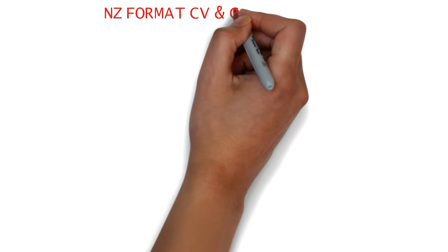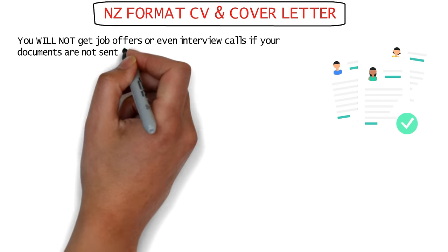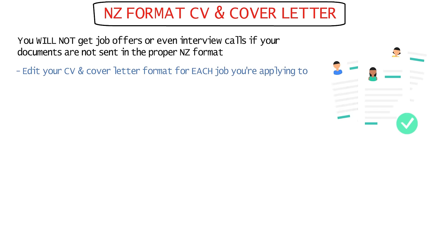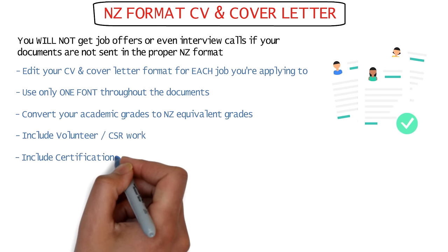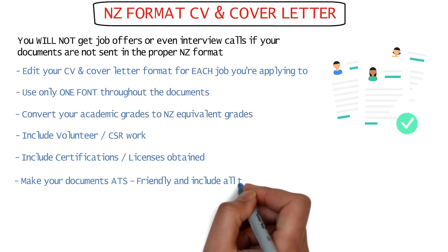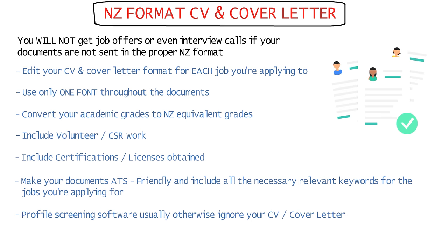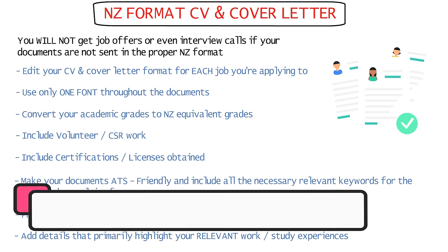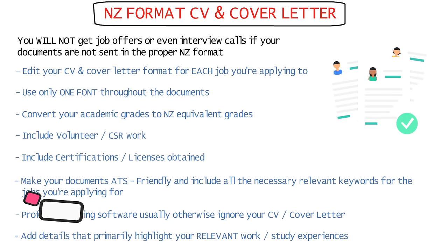While applying for jobs, you'll need a New Zealand format CV and cover letter, without which you will not receive a job offer or even an interview call. You have to tailor your CV and cover letter according to New Zealand formats and edit these documents for each job position. Use just one font throughout your resume, convert your academic grades to the New Zealand equivalent, include volunteer work, certifications, and licenses if applicable, keep your documents ATS-friendly with necessary keywords, and highlight your relevant work and study experiences.